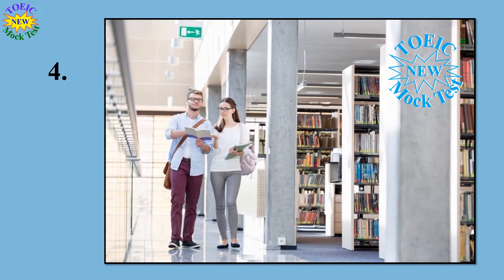Number 4. Look at the picture marked number 4 in your test book. A: They are resting on the floor. B: Books are on display in a library. C: The woman is leaning against a column. D: The man is reaching for a book on a shelf.